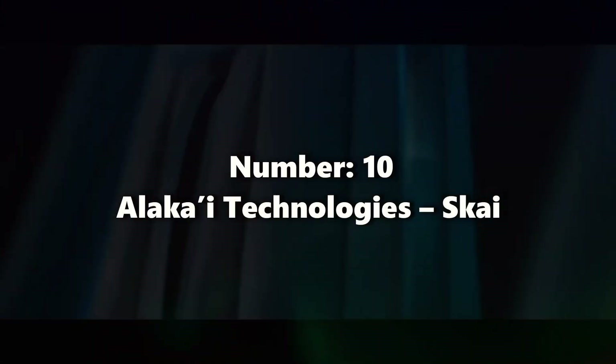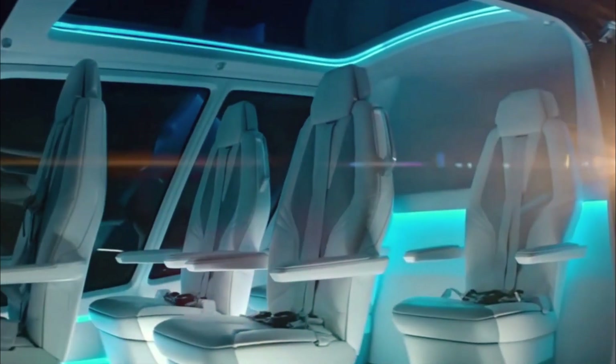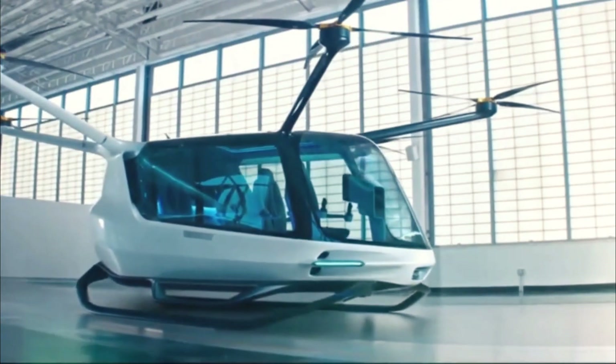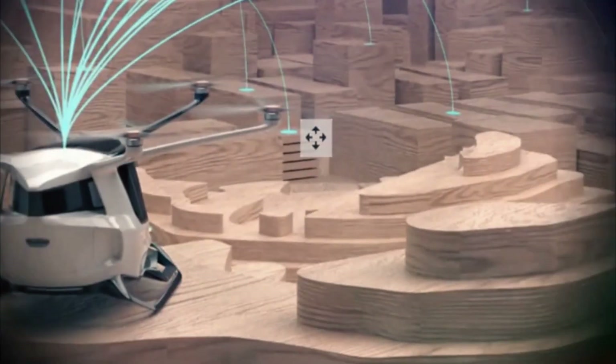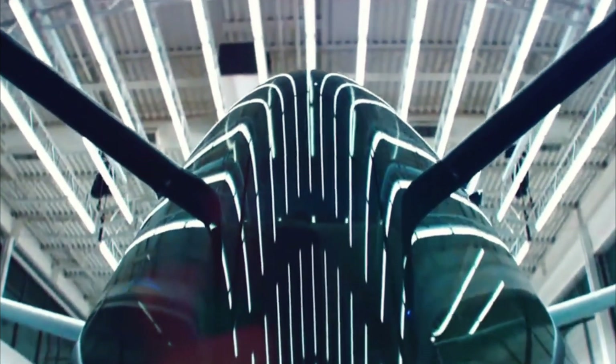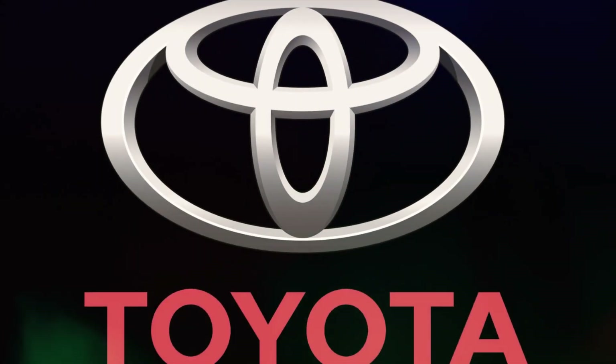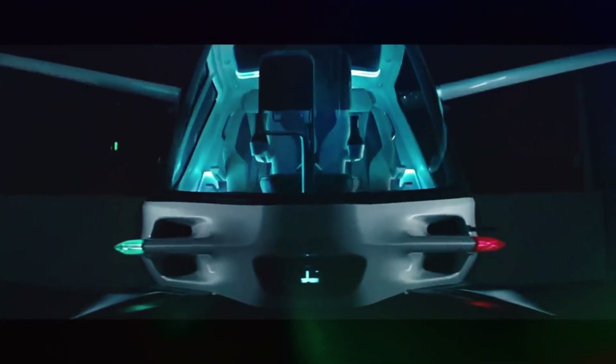Number ten: Alakai Technologies, Skai. Meet the Skai, a remarkable five-person EVTOL aircraft by Alakai Technologies from Massachusetts. Utilizing hydrogen fuel cell technology, it offers extended range and zero emissions. With six electric motors and rotors, the Skai is tailored for air taxi and emergency services. Alakai Technologies has secured partnerships with companies like Honeywell and received funding from investors like Toyota.